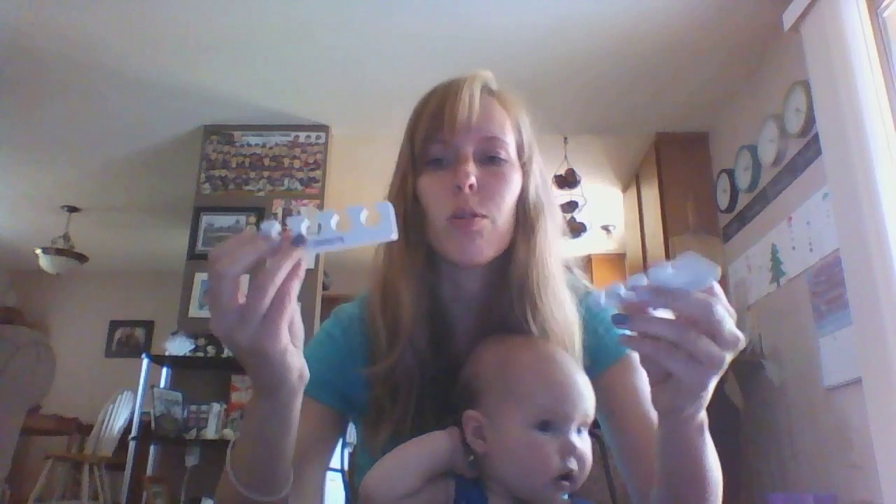And then they sent along some toe separators so you can do your toes. And also a nail file and a cuticle pusher.